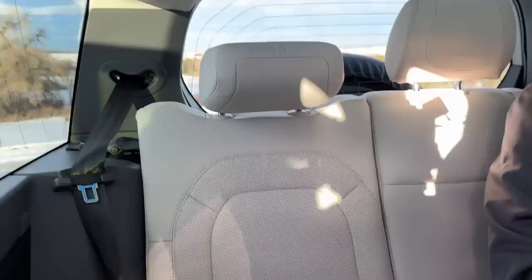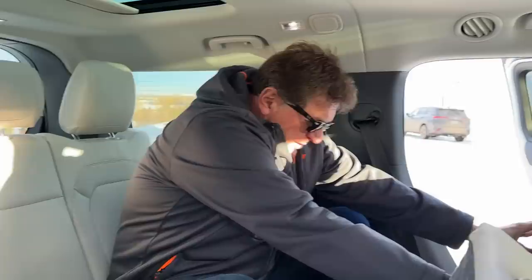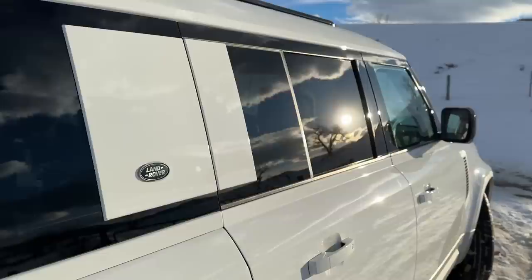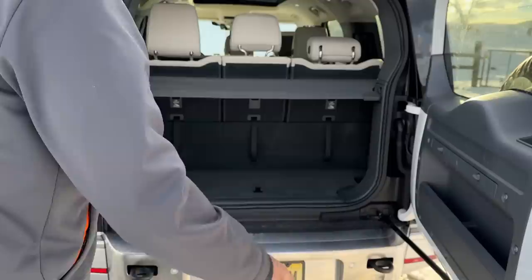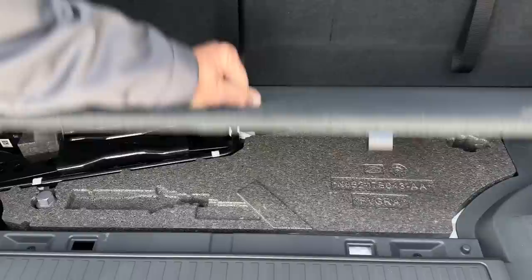All in all, it's a very comfortable third row — I think you could actually use this for adult seating. But there's always a kicker: the problem with a comfortable third row for adults is that there's not a lot of room in the very back for luggage. Let's go open the back and take a look. Yeah, classic problem — a lot of room for adults, not a lot of room for luggage, especially if you've got eight people.